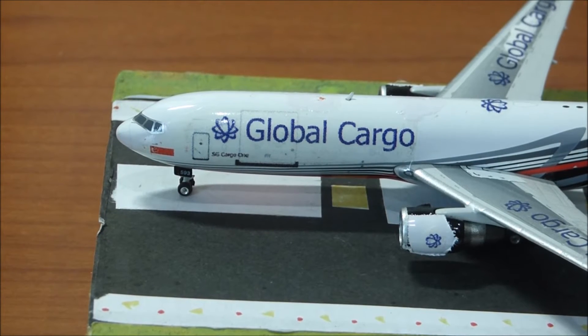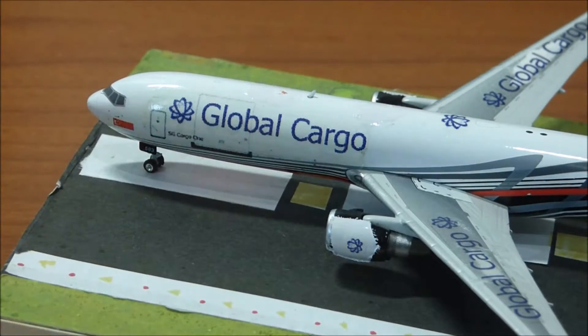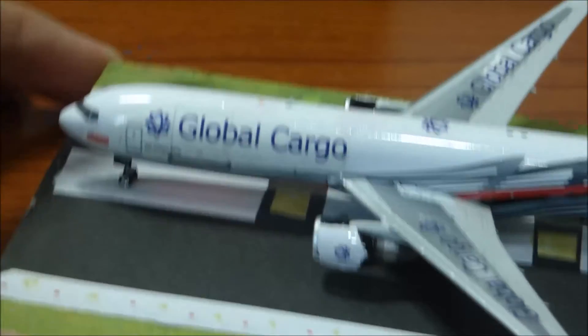Sorry for that cut, but we are back. I'll pack this thing back in the box first — okay, that's done. Now let's go through the aircraft.